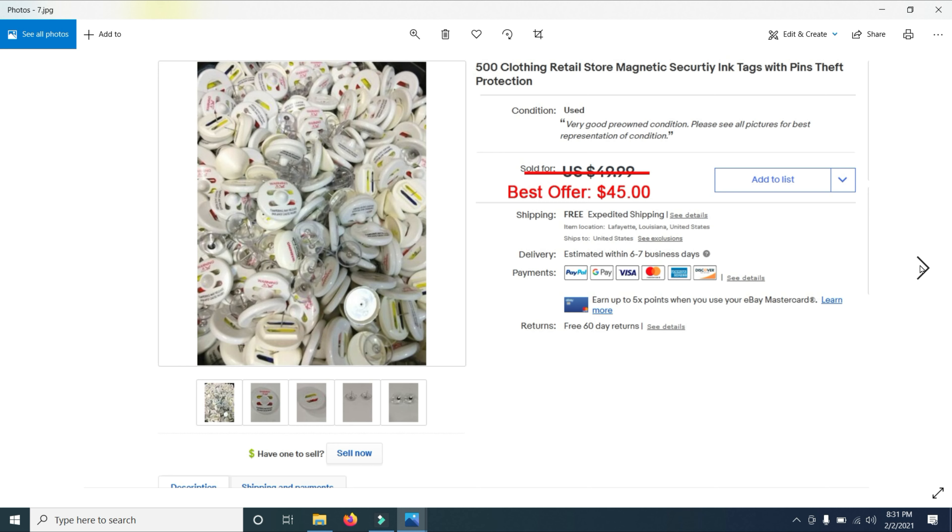Then I sold 500 clothing retail store magnetic security ink tags. I bought these at a going-out-of-business sale for Steinmart. I probably bought about 15,000 of these and they're not selling as well as I had hoped, but I did sell these 500 for $45.